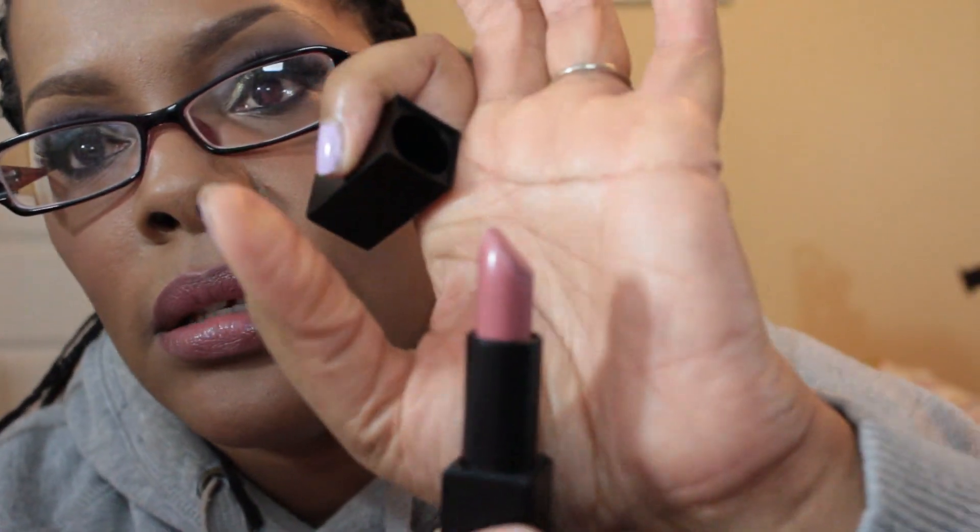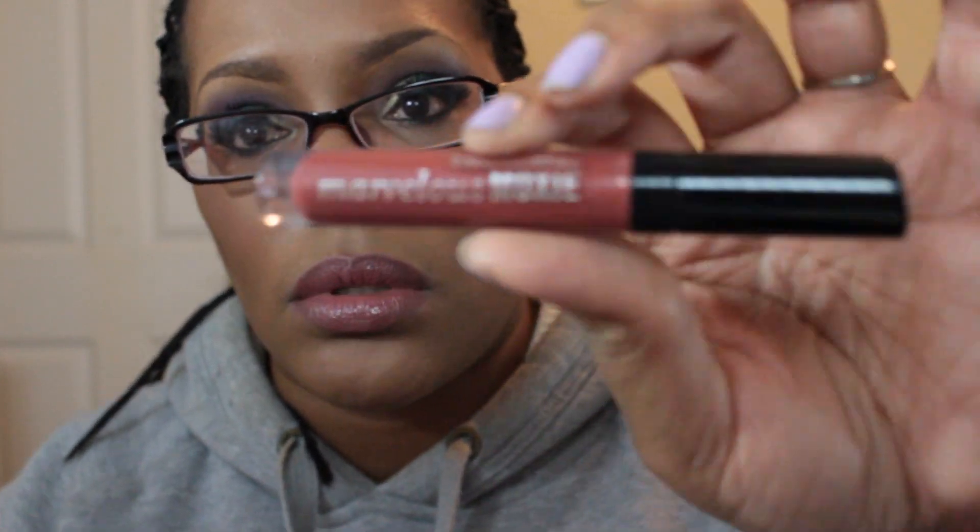To wrap it up — on my lips I used a NARS Audacious Lipstick in the color Anna. Since there is so much going on in the eyes, I didn't want a whole lot going on on my lips. I lined my lips with Matte Chestnut, and on top of that to give it some shine, I used a Bare Minerals Marvelous Moxie in the color Natural Beauty.